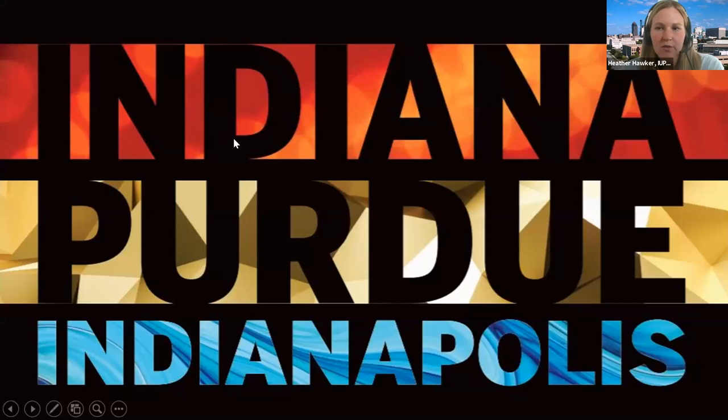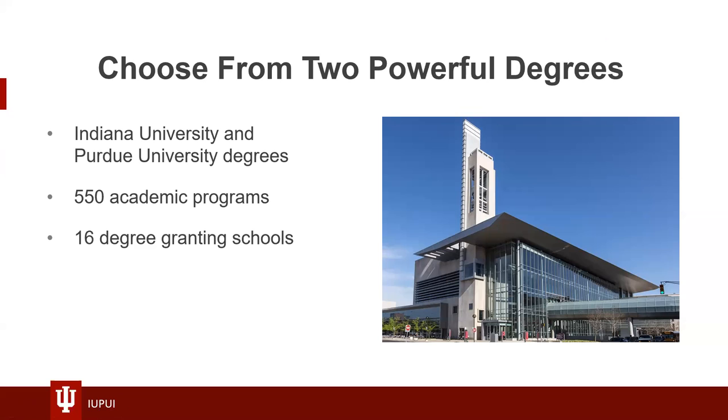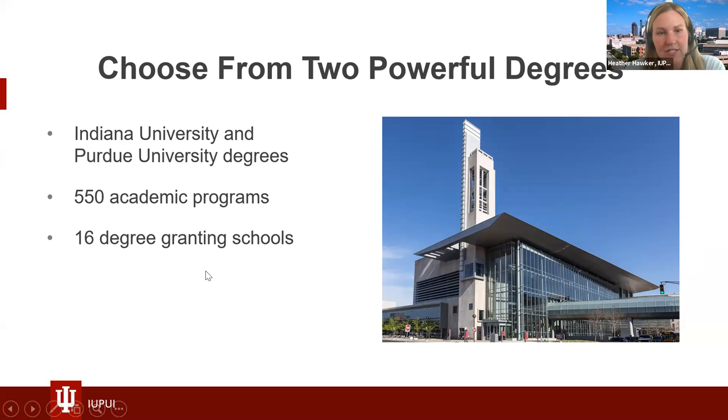My name is Heather Hawker and I am a senior admissions counselor with IUPUI — Indiana University Purdue University Indianapolis. We are located in downtown Indianapolis. All of our students will be Jaguars. After you graduate, you will either get your degree from IU or Purdue depending on your academic program. We have 550 academic programs, 16 degree-granting schools, and 20,000 undergrad students, so we are a larger university.